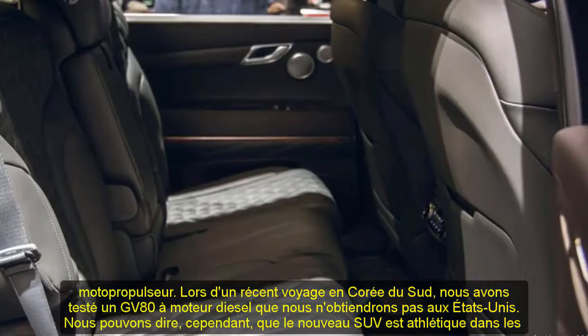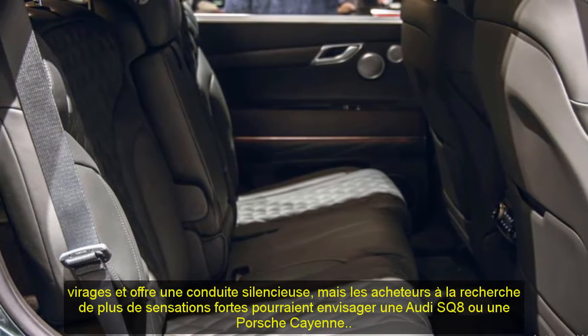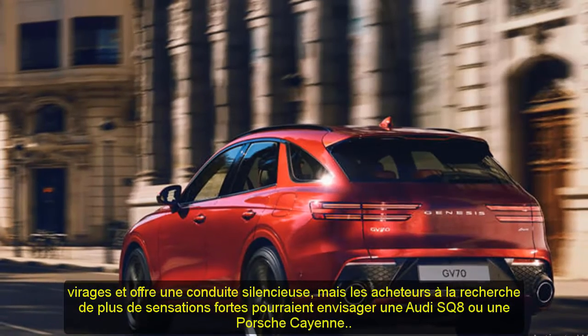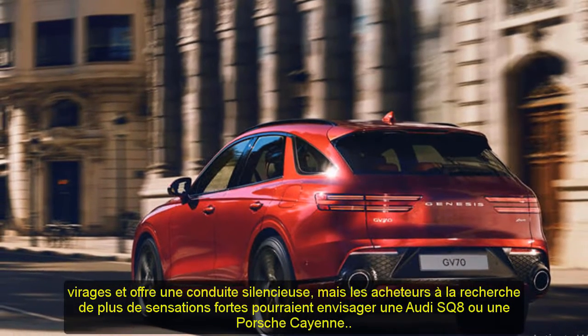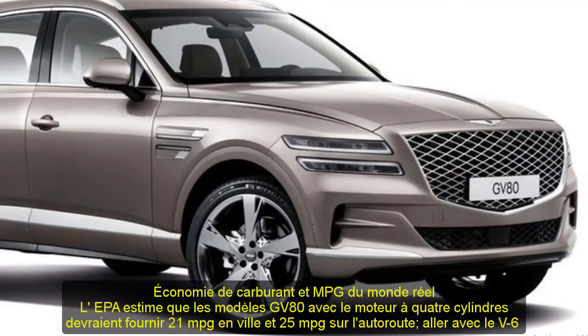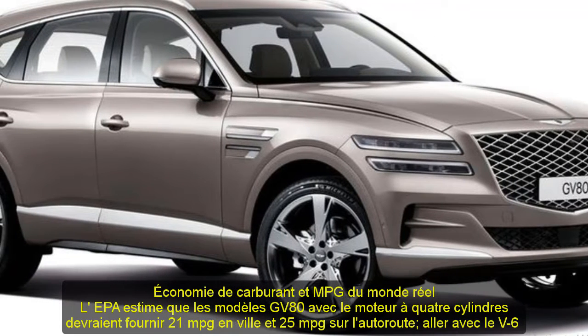The engine choices start with a 300-hp turbocharged 2.5-liter four-cylinder and escalate to a 375-hp twin-turbo 3.5-liter V6, the latter of which delivered a brisk 5.3-second 0-60 mph time at our test track.